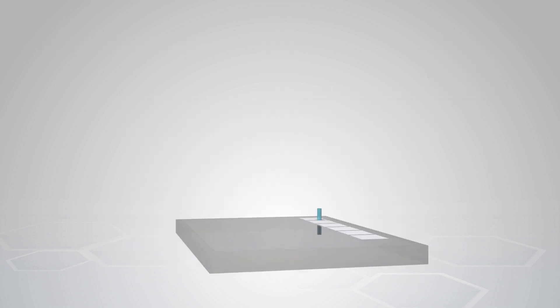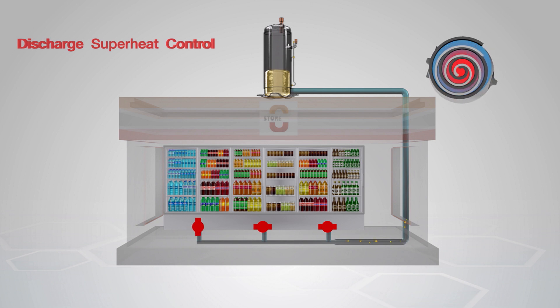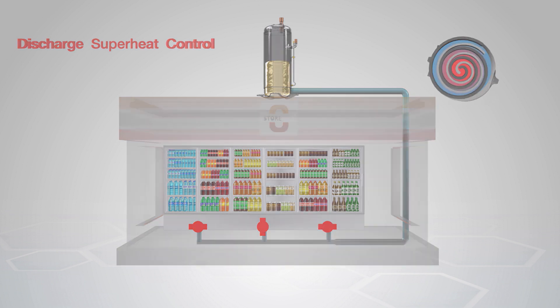Three: discharge superheat control is an oil management system specifically applicable to the SCI VLDC inverter compressor. It allows liquid refrigerant to bring residual oil in the system back to the compressor within a short period without changing the speed of the compressor.